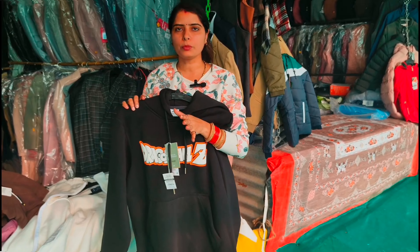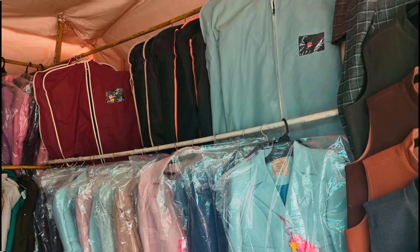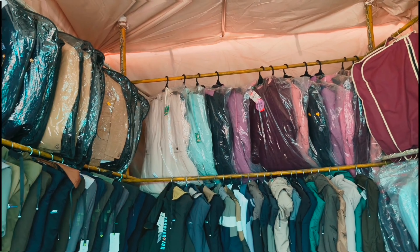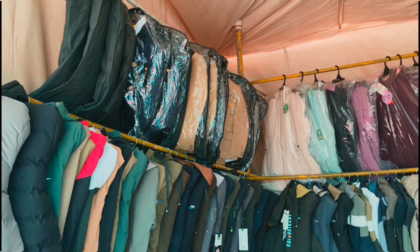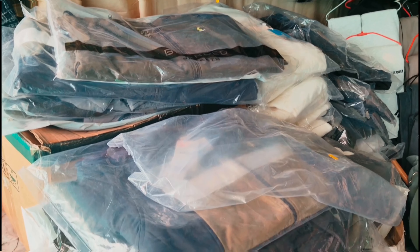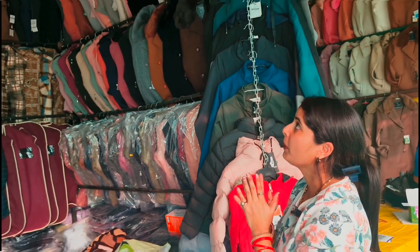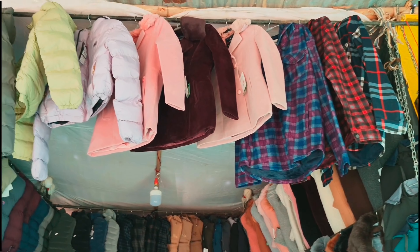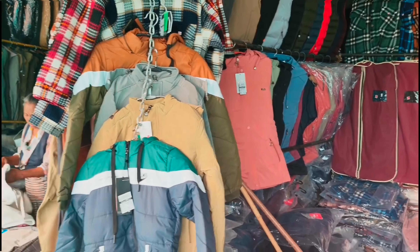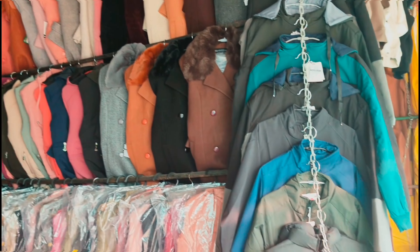Long coat and short coat — you can also take a look at shop number 8. This is Anna's shop. You can also take a look at the shop.